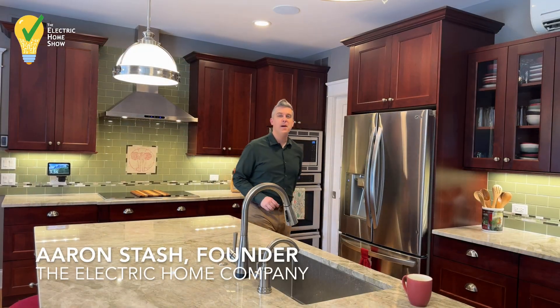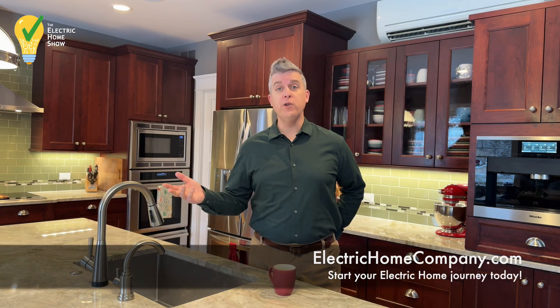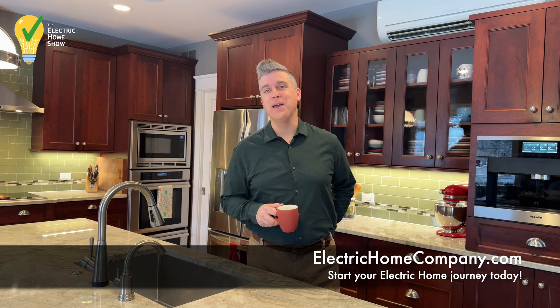I'm Aaron Stache. Thanks for watching The Electric Home Show. If you're a homeowner interested in a healthy, energy-efficient electric home, reach out to us at electrichomecompany.com to schedule your free virtual coffee today. Thanks for watching.